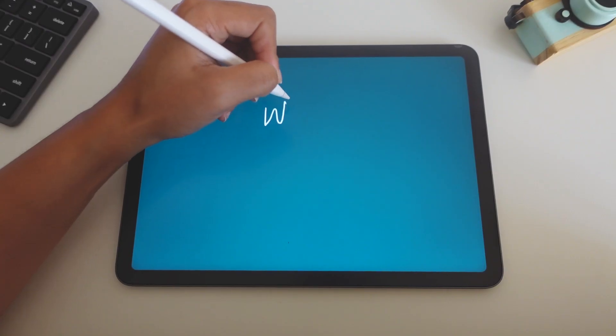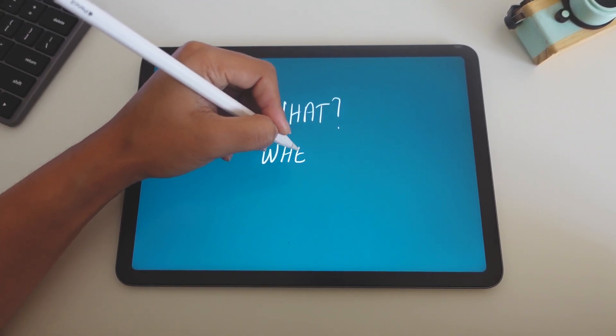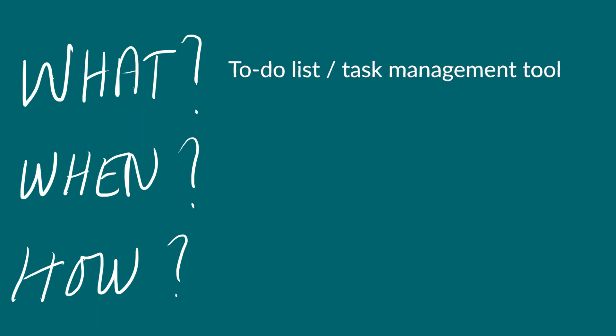These are the three basic building blocks that I think should be the inspiration behind our productivity system. The first is our what — what is it that I want to accomplish? The second is our when — when am I going to work on that goal or task? The third is your how — how am I going to accomplish this goal or task? To answer what, we're going to have a to-do list or task management tool. To answer when, we're going to have a calendar. And to answer how, we're going to have some kind of note-taking tool.